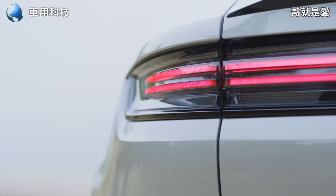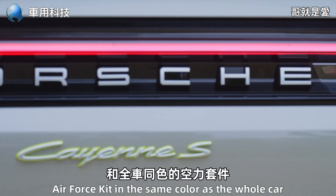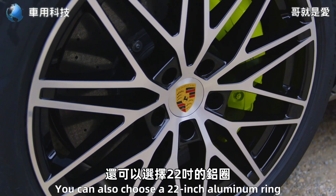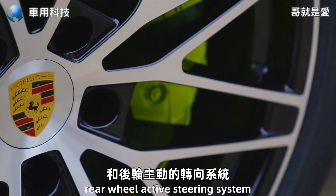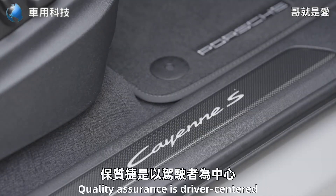以及主動氣壓懸吊系統。在外觀套件的部分，標準配備21吋輕量化鋁圈和全車同色的空力套件。當然如果你想要提升外觀的吸睛程度，還可以選擇22吋的鋁圈和後輪主動轉向系統。